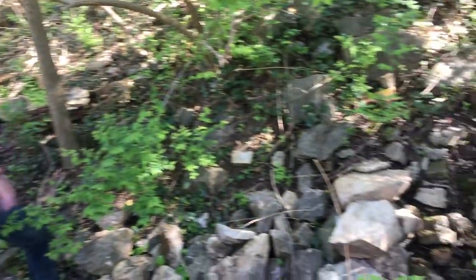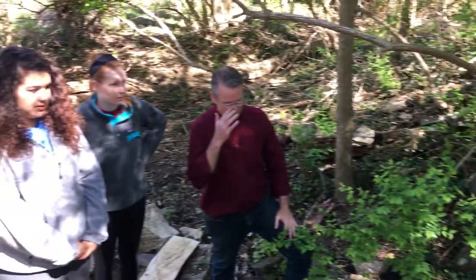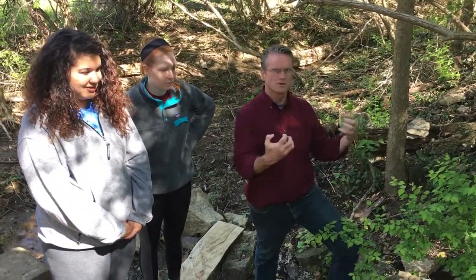We have a stream — water is coming down the stream. How can it do that? Where does it come from? It comes from the ground.